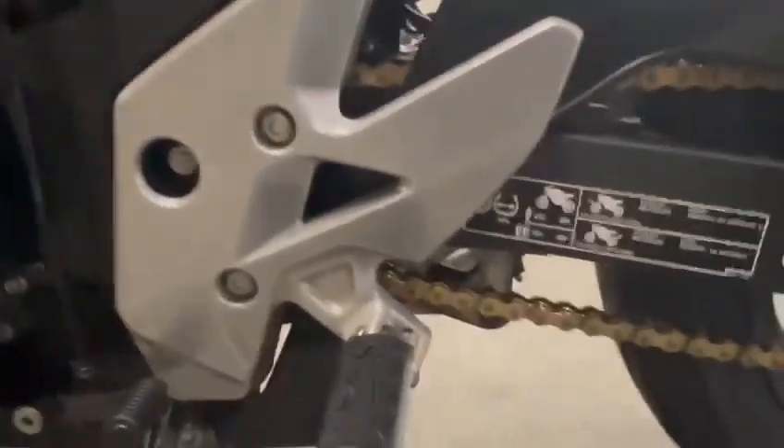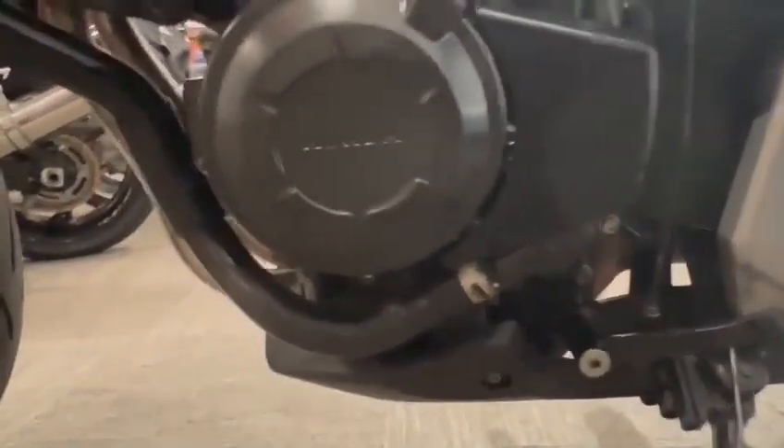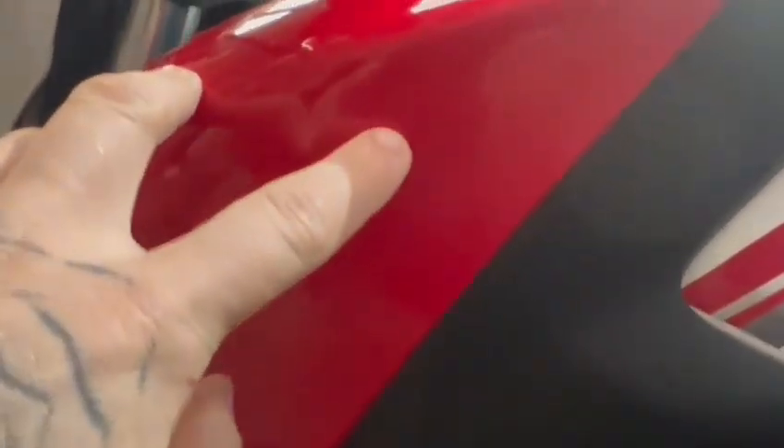The engine casing on this side's nice, as is the side panel. There's a slight little mark — hard to see it to be honest — just there, that looks like it's been touched in. There's just a little stone chip. The mudguard and front wheel on this side are all in really nice condition.